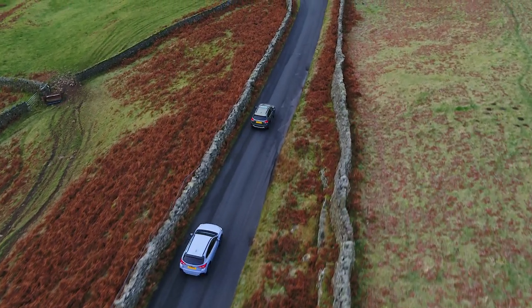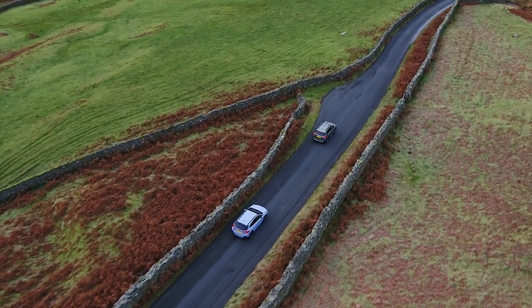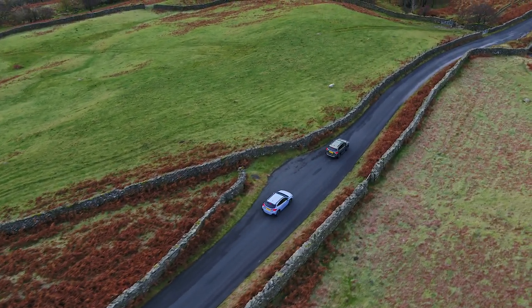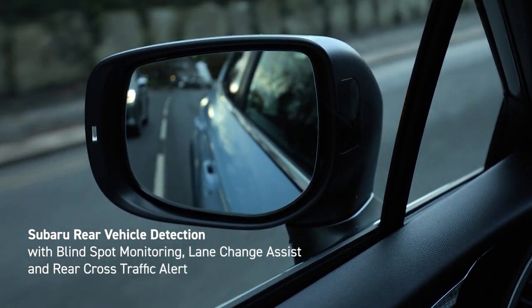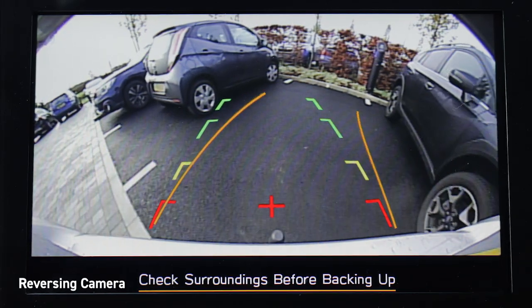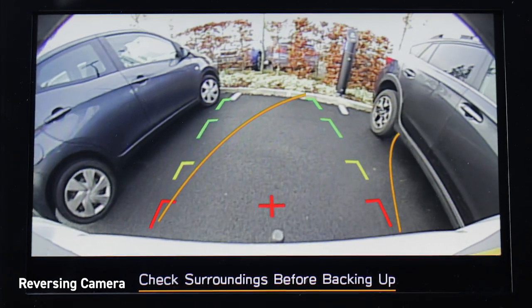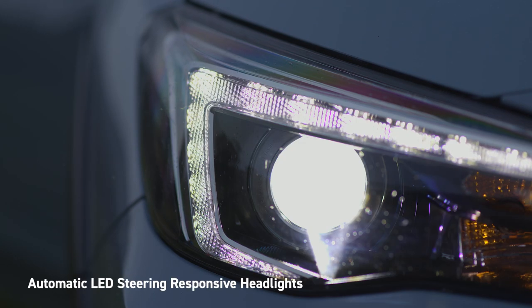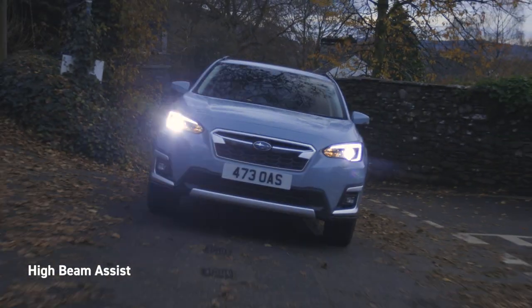Adaptive cruise control allows the driver to set the vehicle's speed and distance to the vehicle in front. The system constantly monitors the road ahead and adjusts the engine, transmission and braking system to maintain a speed appropriate to the traffic flow. Subaru Rear Vehicle Detection monitors blind spots around the car, making lane changes safer and alerting you to potential collision danger when reversing. Images from the reversing camera are displayed with guidelines to assist you when parking. Automatic LED steering responsive headlights ensure good visibility around corners at night, and High Beam Assist automatically toggles the high beams on and off when oncoming traffic is detected.